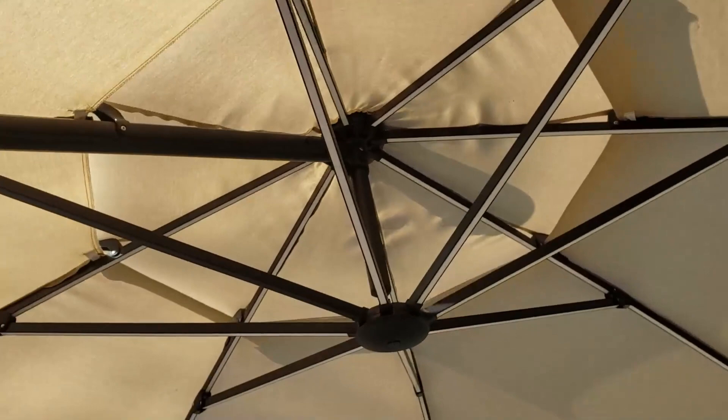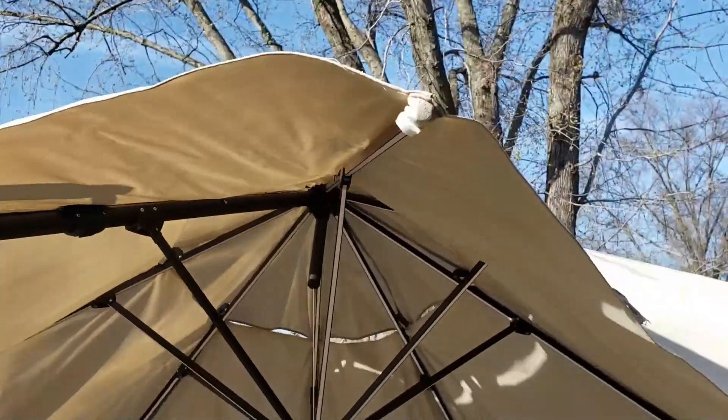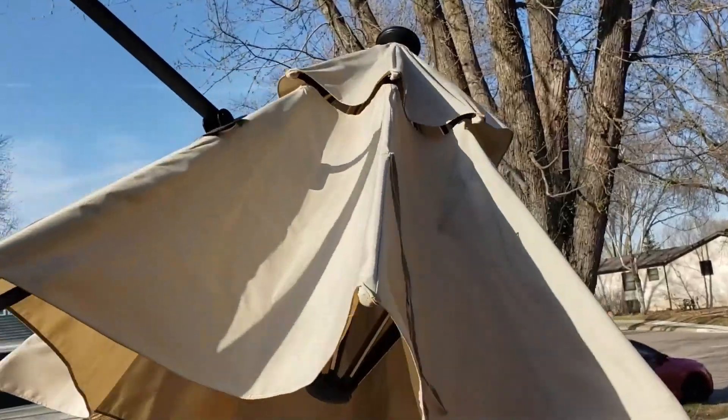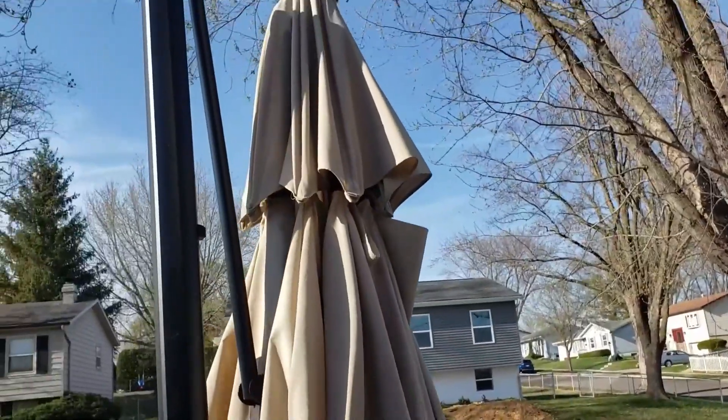Really nice umbrella because they are solar powered as well. Now we're going to take it down — as you see, it collapses really easily. Then it comes right back to the stand, just like that.